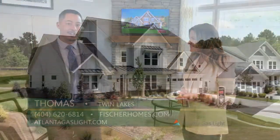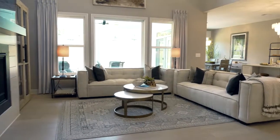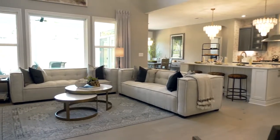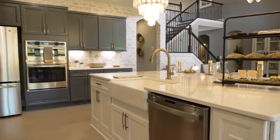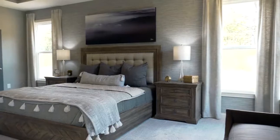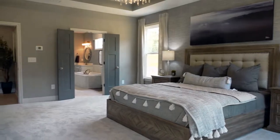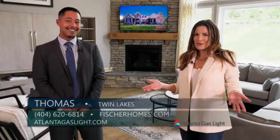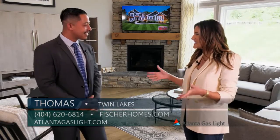We're a semi-custom builder. We actually offer 22 of our floor plans here at this community. We allow the buyer to actually choose everything that goes into the home, so it's a very unique build experience where your buyer can really put their taste and input on this house. With 22 different floor plans and the design center, there are so many options with Fisher Homes, and we're standing here in this gorgeous model home. Can you walk me through some of the features here?